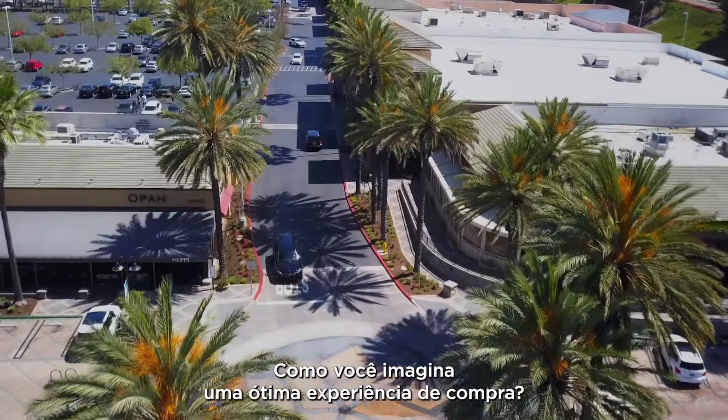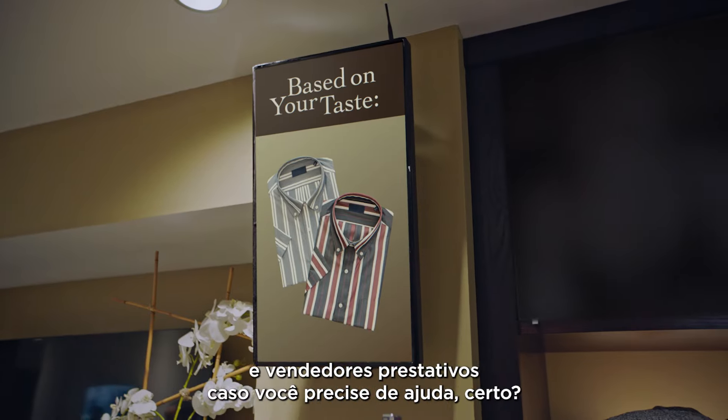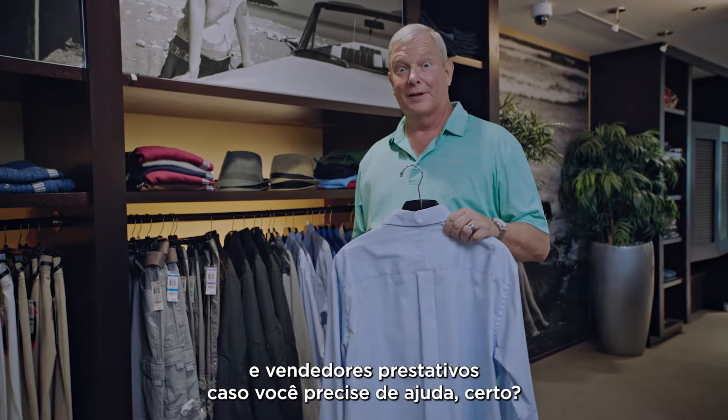Picture a great shopping experience. What do you see? Rows of fully stocked shelves, targeted signage, and a friendly sales associate nearby in case you need any help, right?